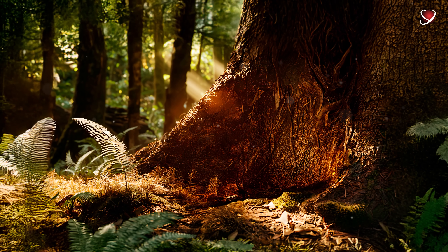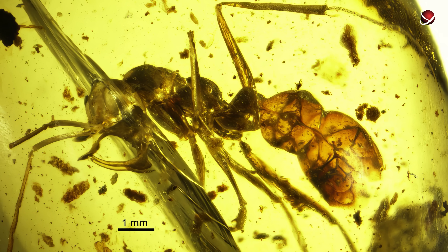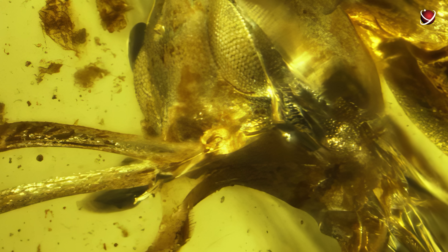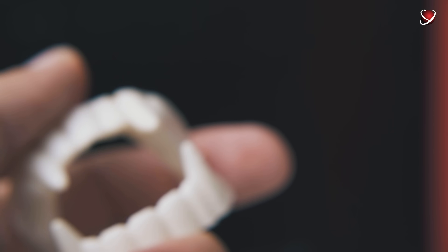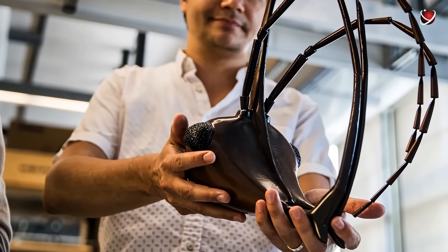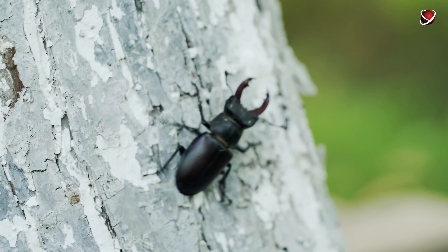Scientists have discovered an astonishing scene frozen in time 98 million years ago, during the Cretaceous period. A piece of Burmese amber captured a prehistoric ant, 0.2 inches in size, attacking a beetle larva in a dramatic mid-hunt pose. The species was given the name Linquamirmex Vladi — a tribute to Vlad the Impaler, known as Dracula. And it's not just a joke: its anatomy is pure vampirism. The most terrifying feature of this ancient ant is its horn — long, sharp, and reinforced with metal particles.